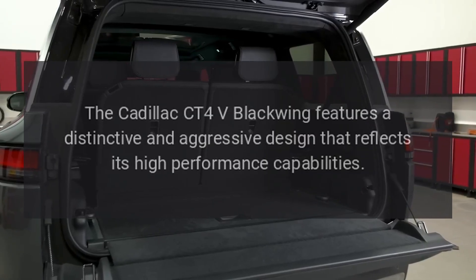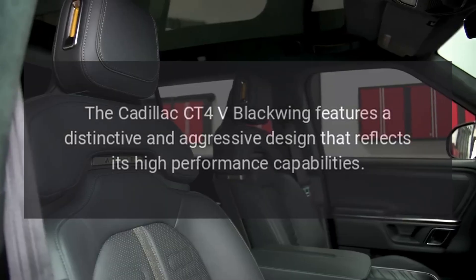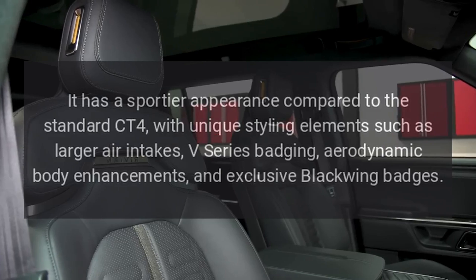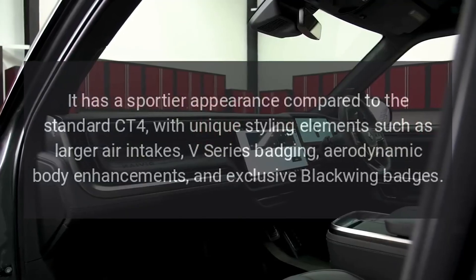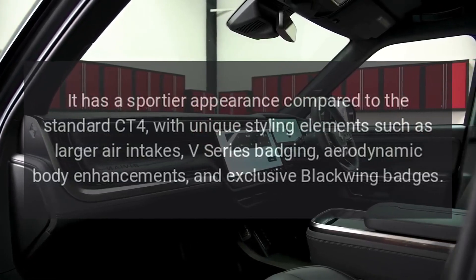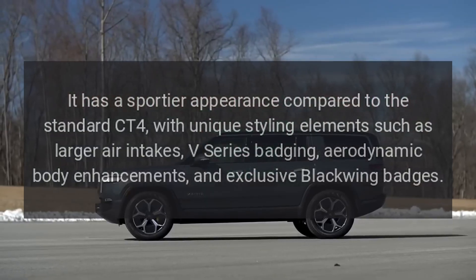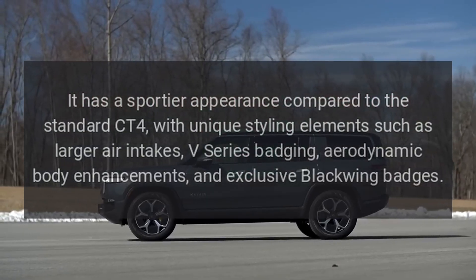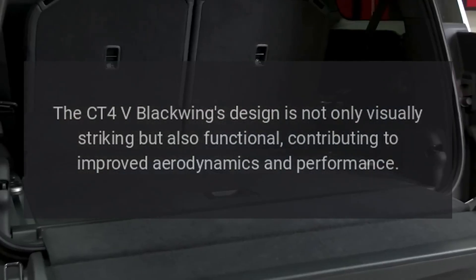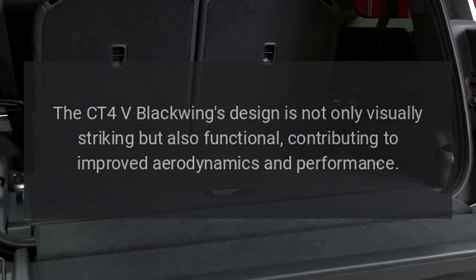Design. The Cadillac CT4-V Blackwing features a distinctive and aggressive design that reflects its high-performance capabilities. It has a sportier appearance compared to the standard CT4, with unique styling elements such as larger air intakes, V-series badging, aerodynamic body enhancements, and exclusive Blackwing badges. The CT4-V Blackwing's design is not only visually striking but also functional, contributing to improved aerodynamics and performance.